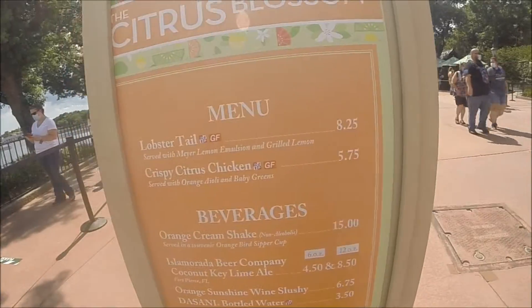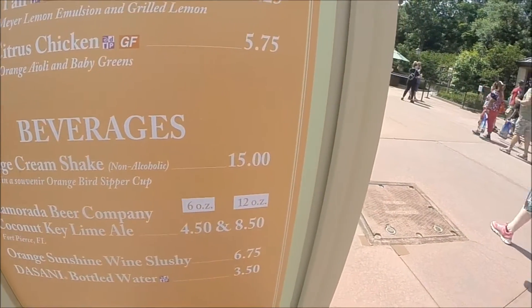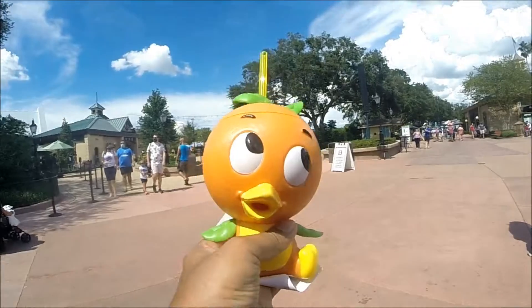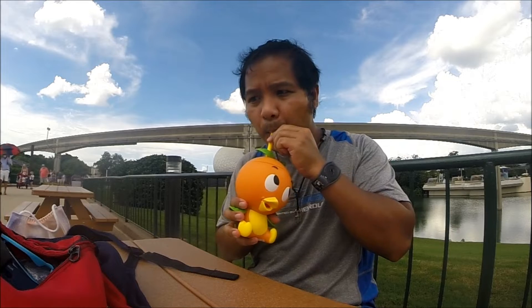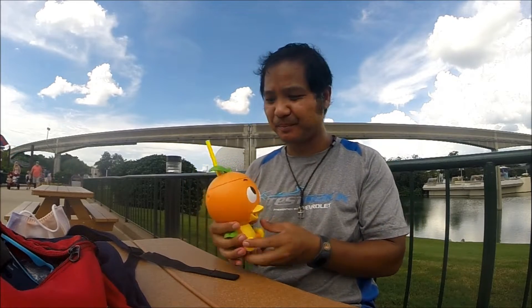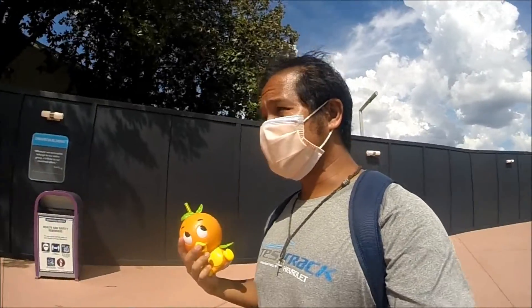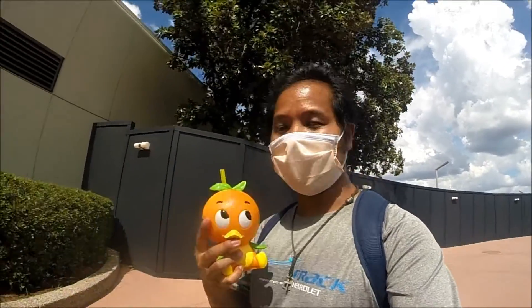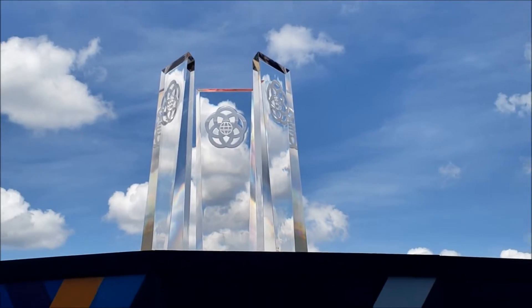Gotta try this — the orange cream shake. You get it in the orange bird sipper cup, 15 bucks though. Look at this famous orange cream shake in the bird cup. That's good! So this sippy cup was fantastic. Apparently this was a huge item last year, and there's still a line, but it's like drinking orange ice cream — it was kind of creamy, not like a slushie. Really good. Next time I go, I'm going to get this again.